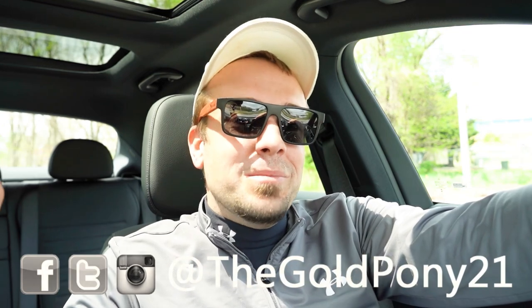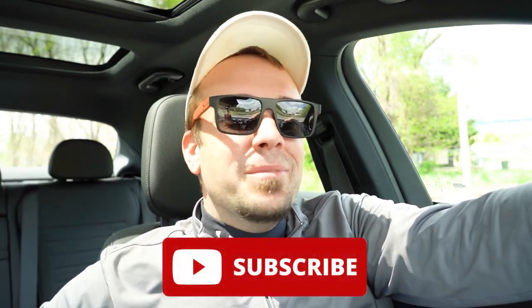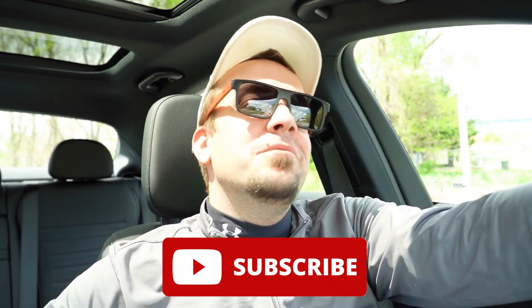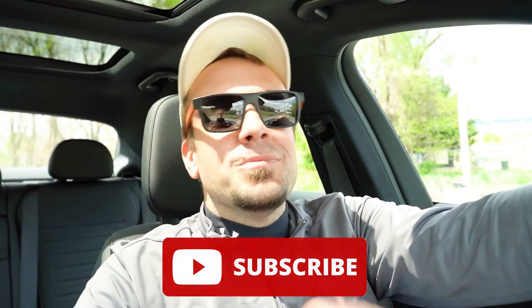Let me know what you guys think of the C300 sedan in the comments below. Thank you so much for watching — feel free to follow me on social media, hit subscribe with the bell notification button if you're into new car reviews. I appreciate you guys watching more than you know — I'll see you all in the next video. Stay gold.